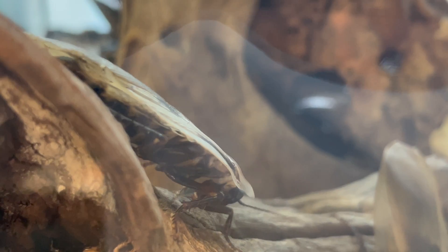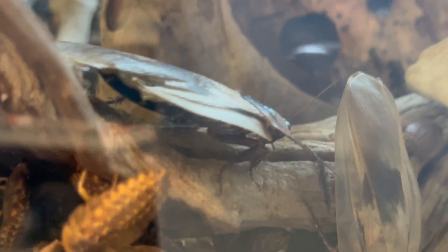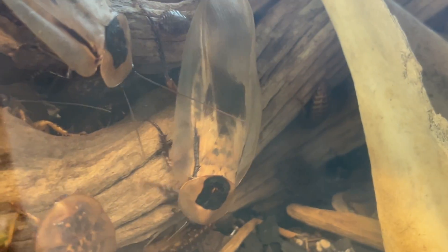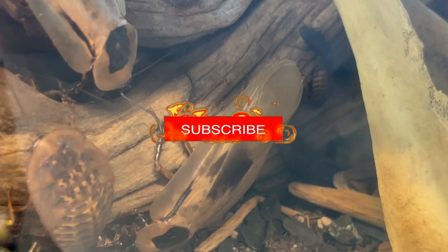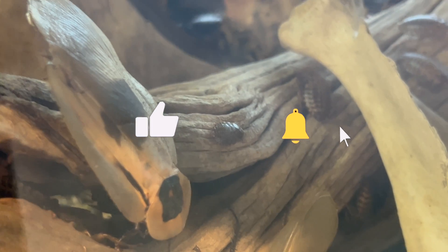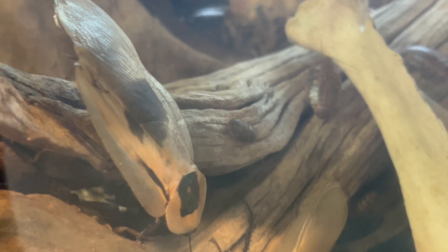Hello, insect enthusiasts. Today we're immersing ourselves in the world of the Blaberus Giganteus, a captivating and unique species of giant South American cave roach that adds a touch of wonder to your insect collection. These remarkable roaches have distinctive features and care requirements for successful keeping. Remember to like, subscribe, and hit that notification bell for more insights into the captivating world of insects.